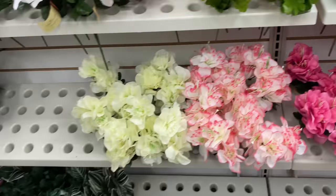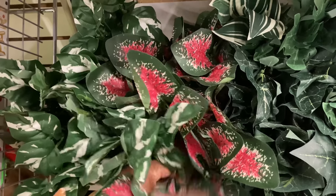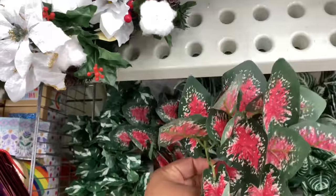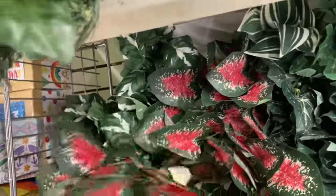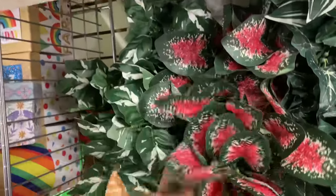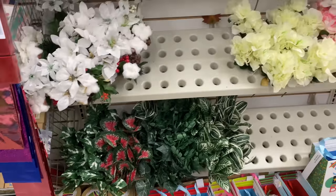They have caladiums, guys — really! Oh my goodness, this is one of my favorite plants. In this color they are so beautiful — wonderful in pots and in the ground.